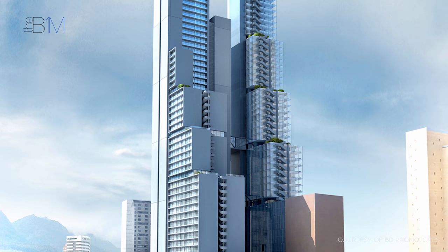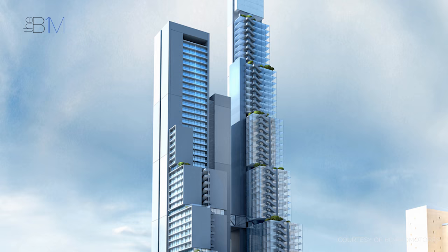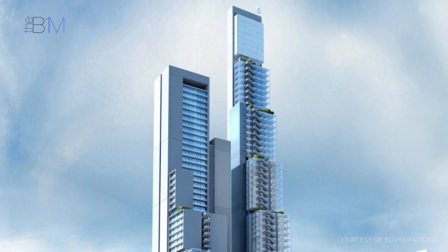The 1.2 million square foot, or 115,000 square metre building consists of two towers, one rising to 67 storeys and the other to 56. They are connected by pedestrian bridges on the 14th and 25th floors.